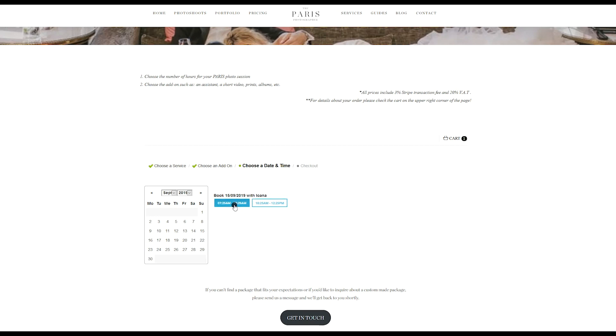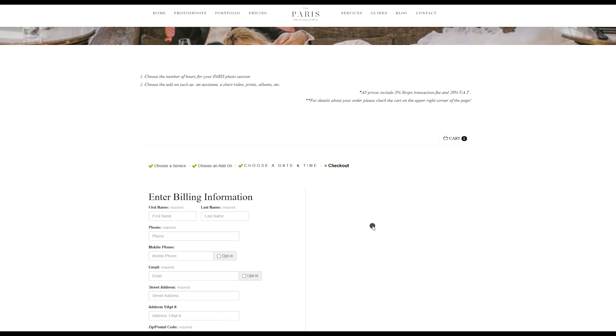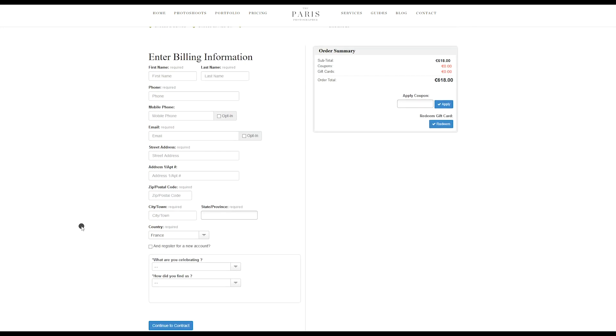So if you choose your time slot, it will take you to the last step where you can check out just like on any online shopping website, and you can enter your information. Don't forget to tell us what you're celebrating because it's important and we can adapt the photo shoot to that. Then you can pay — you will pay a retainer to reserve the date, and the balance is due on the day of the photo shoot directly to the photographer.